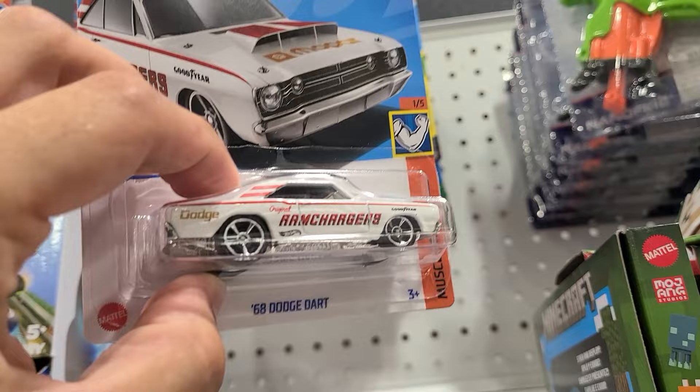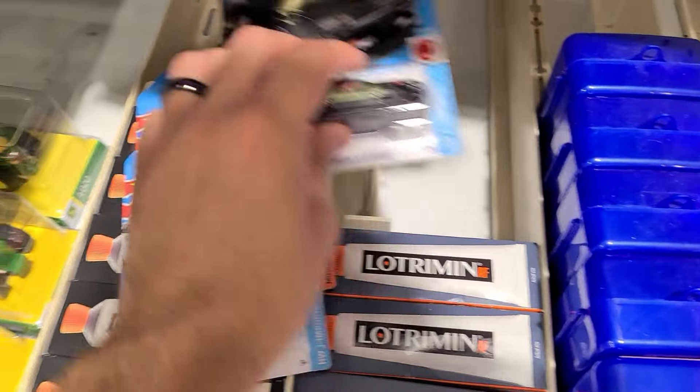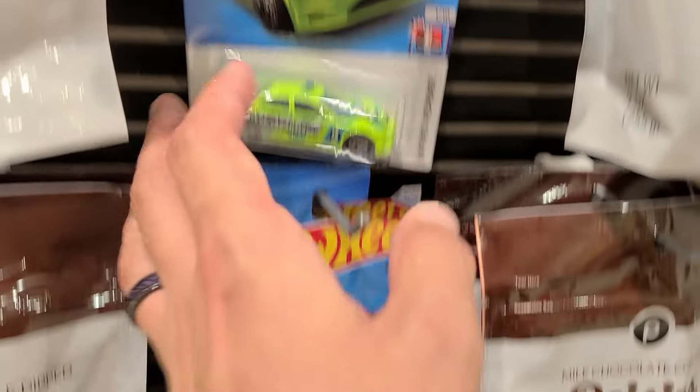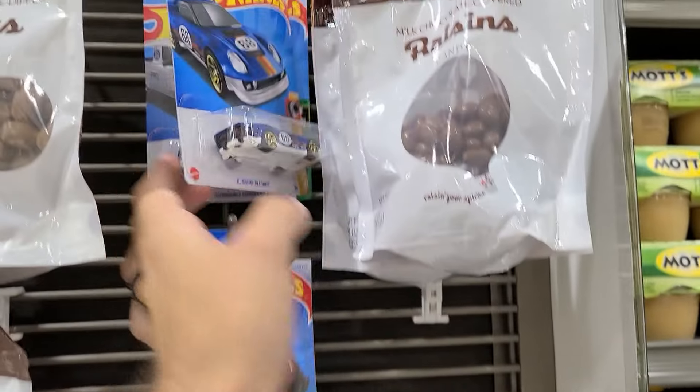Have I seen this yet? Dodge Dart? You know what, I'm gonna grab that too, because I don't think I picked it up yet. This is a really good sign. Okay, here's the rest of them, but pretty low. Not sure why.